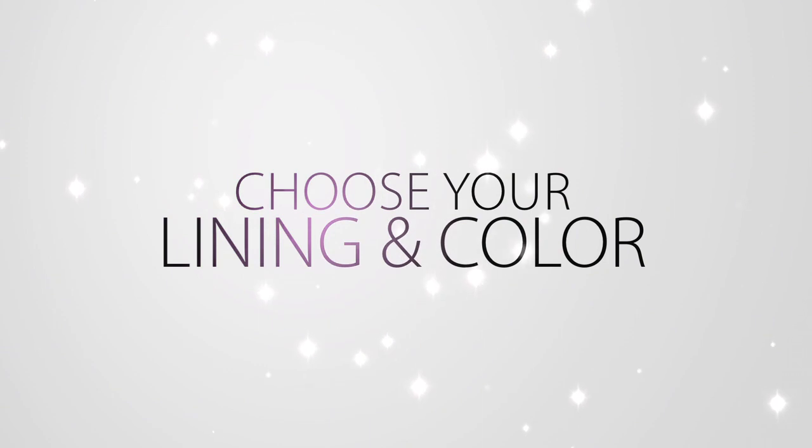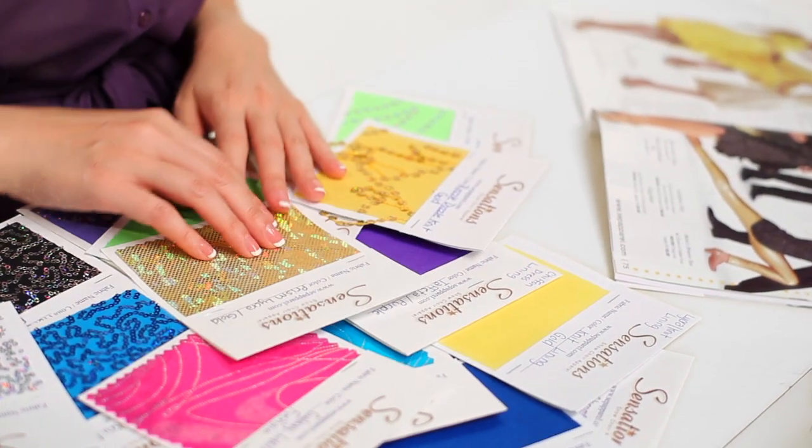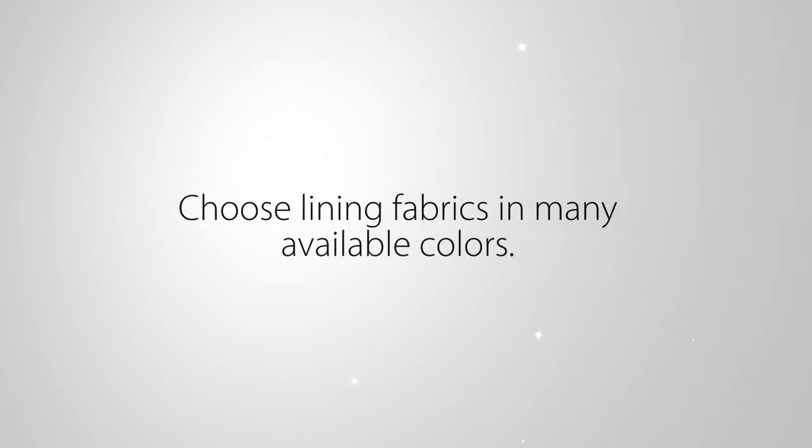Choose your lining and color from our catalog or website. Choose a lining color that best suits your fabric choice, or select contrasting combinations. Lining fabrics are available in many colors.